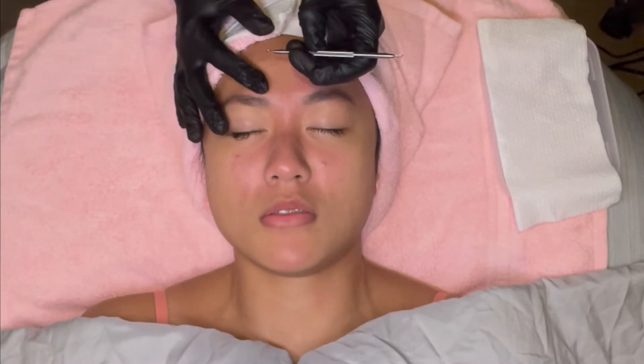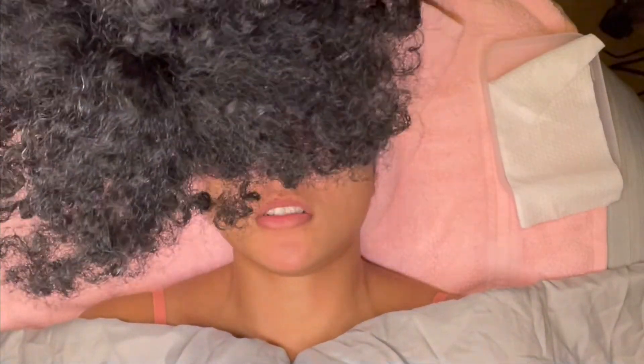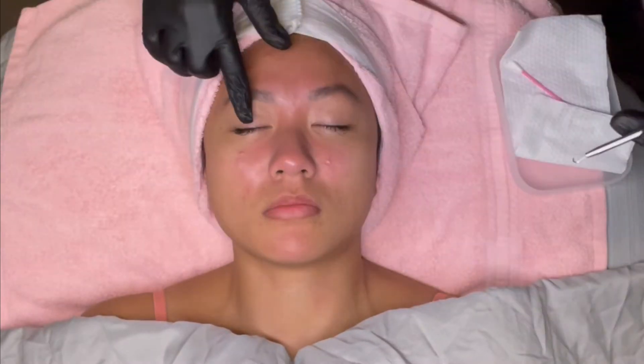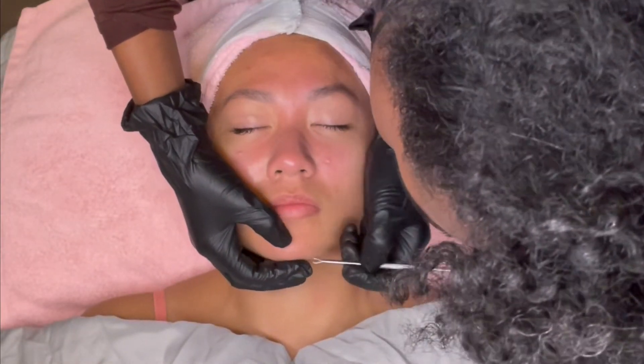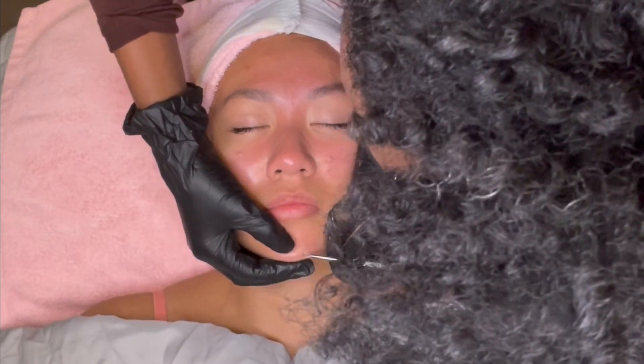Now I'm going in for extractions — the best part of the facial. Extractions hurt, but they're worth it. Extractions help make the complexion of your skin look clearer, basically making the skin look super bright and even. It improves product absorption, helping products absorb into the skin faster because all the dirt and dead skin debris are out of the pores. It prevents future breakouts and removes blackheads and whiteheads. If you're going to a facility and they're not wearing gloves while doing extractions, please run.